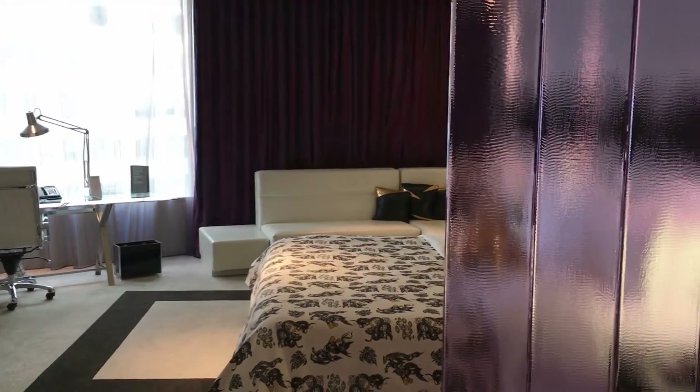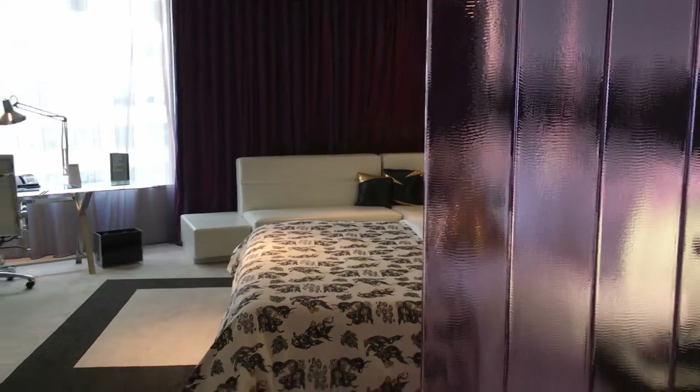I'm at the W Bangkok and this is the studio suite, room number 2715.